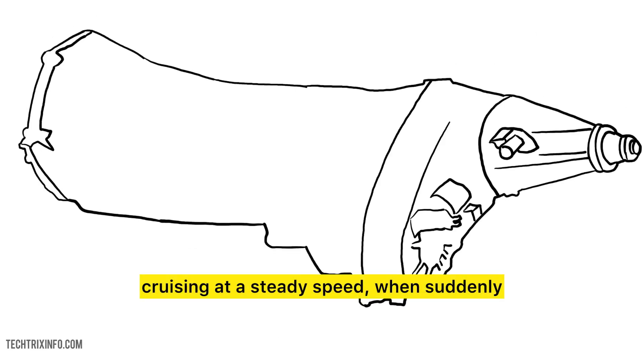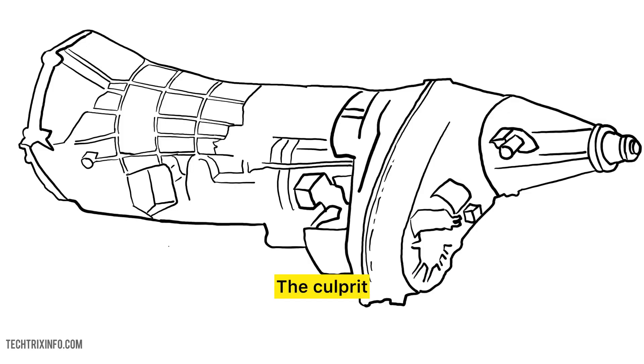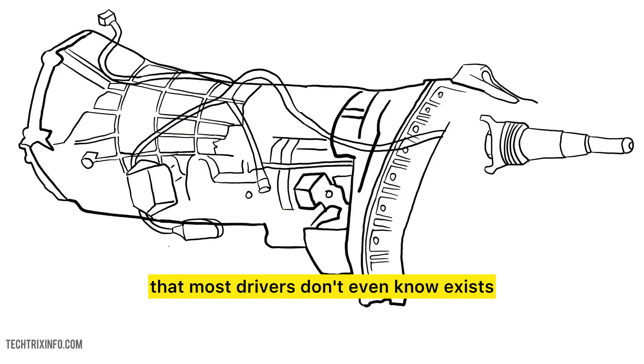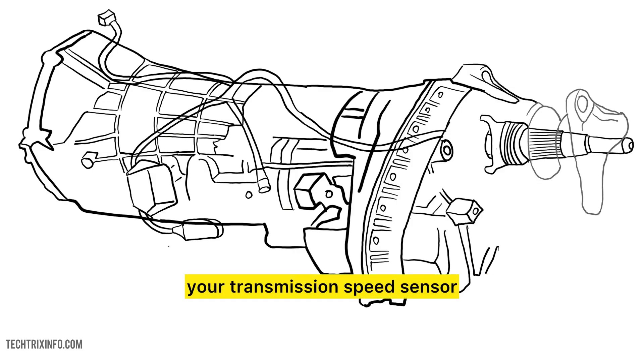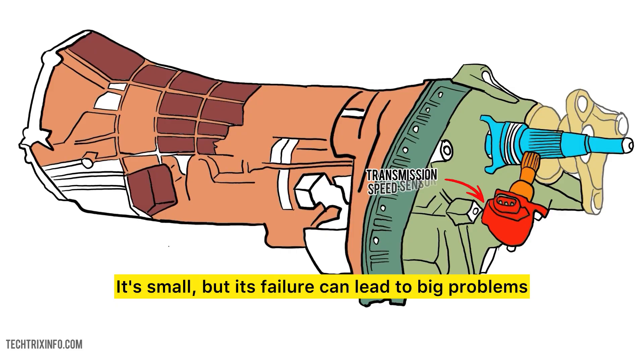Imagine driving down the highway, cruising at a steady speed, when suddenly your transmission decides to play hide and seek. The culprit? A tiny, often overlooked component that most drivers don't even know exists: your transmission speed sensor. It's small, but its failure can lead to big problems.